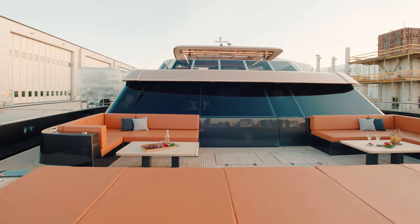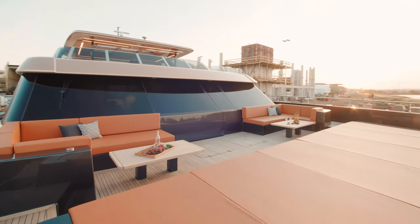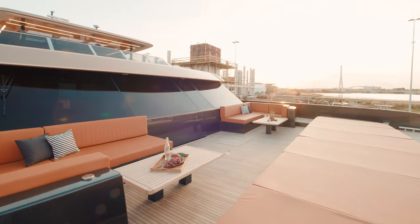Dedicated to long sunning sessions and leisure, the foredeck offers a sunken lounging area with large settees and oversized sun pads.